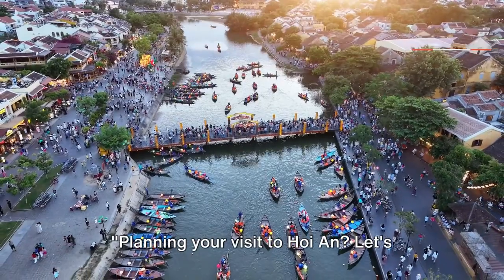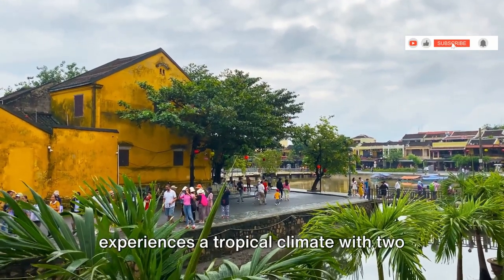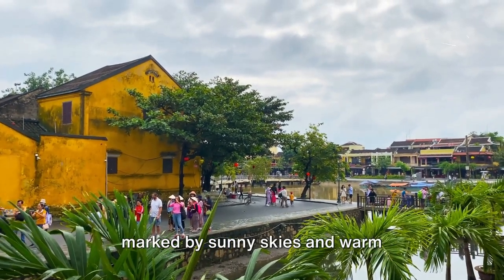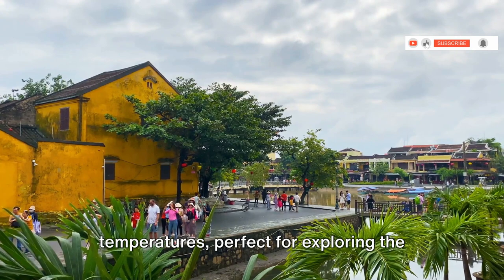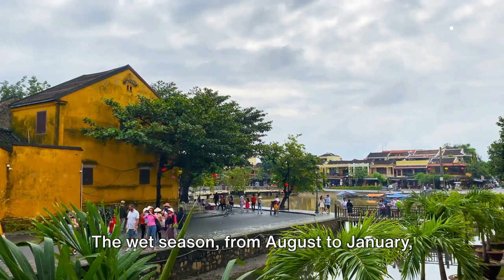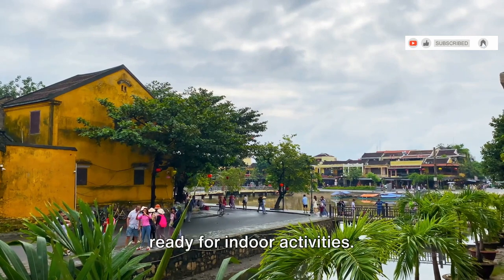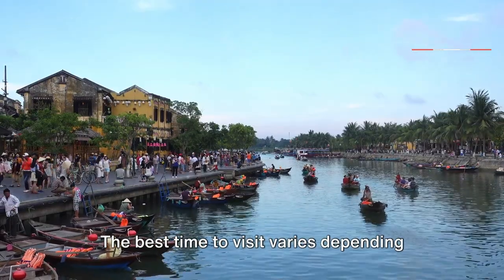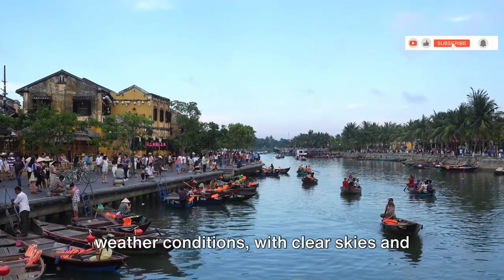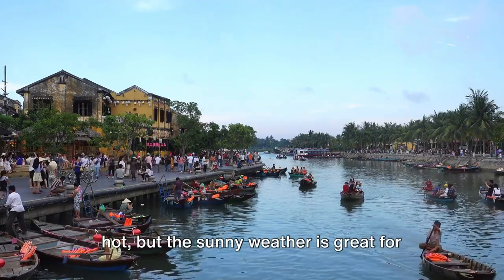Planning your visit to Hoi An? Hoi An experiences a tropical climate with two distinct seasons. The dry season, from February to July, is marked by sunny skies and warm temperatures, perfect for exploring the city's ancient streets and lush countryside. The wet season, from August to January, can bring heavy rainfall and occasional storms. The best time to visit varies — March to May offer the most favorable weather conditions with clear skies and moderate temperatures, while June to August can be a bit hot but great for beach lovers.